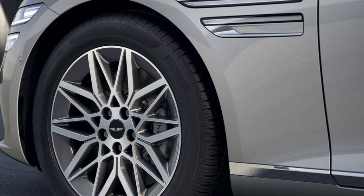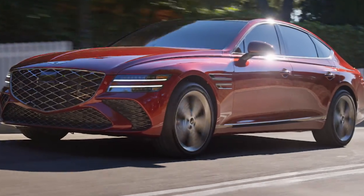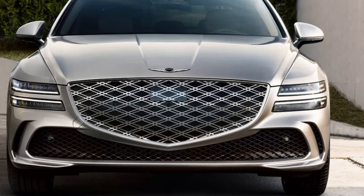The 3.5T Sport Prestige will have an electronic limited-slip differential that distributes power to the rear wheels to optimize traction and responsiveness, plus rear wheel steering. Available launch control optimizes torque and acceleration and minimizes wheel slip for a fun jump from the stoplight. The coinciding dash display has a gauge that looks like Darth Vader's lightsabers giving you your important information.